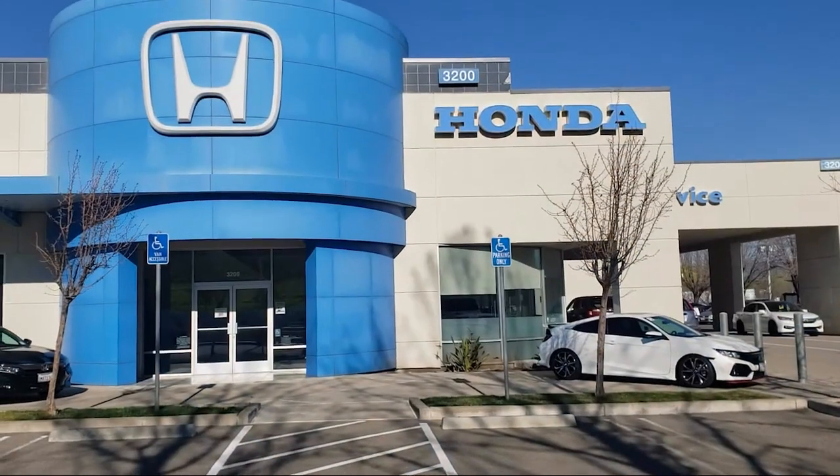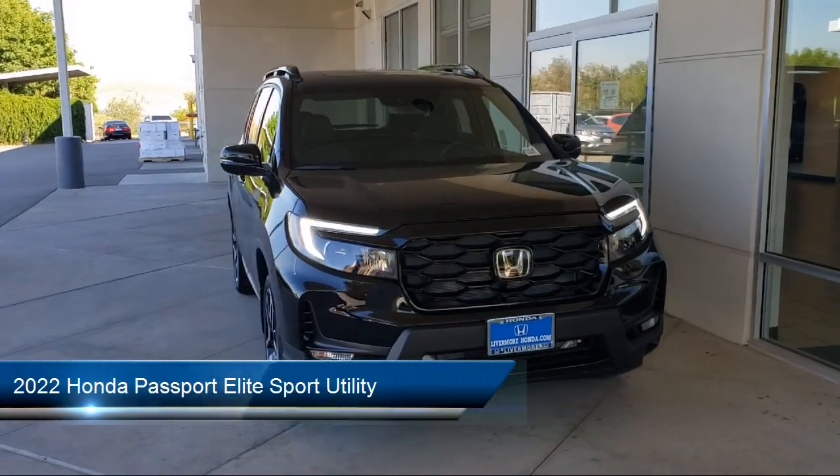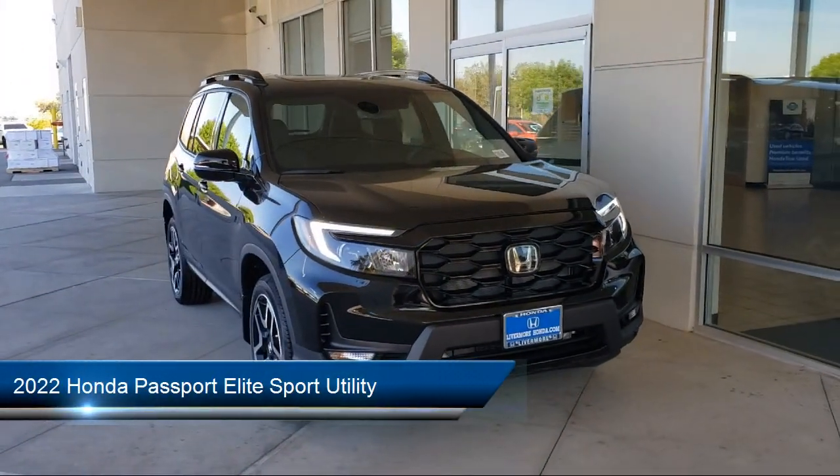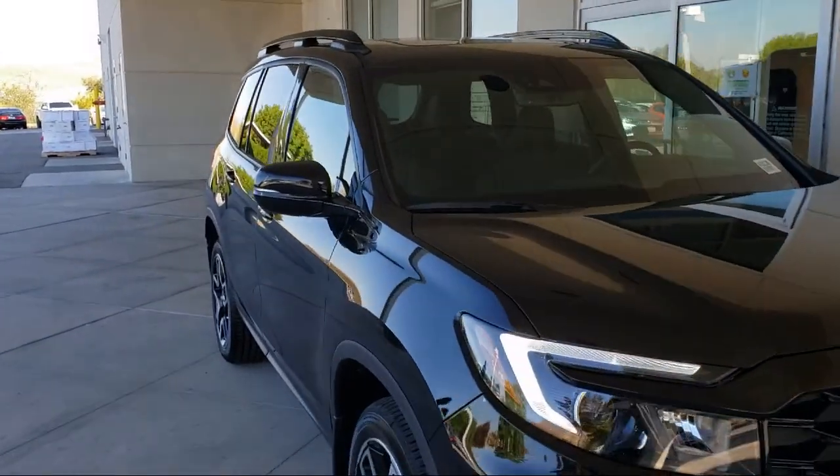Welcome to Livermore Honda, and here's a look at one of our great vehicles for sale. It comes equipped with heated door mirrors, heated rear seats, keyless entry, and Sirius XM satellite radio.